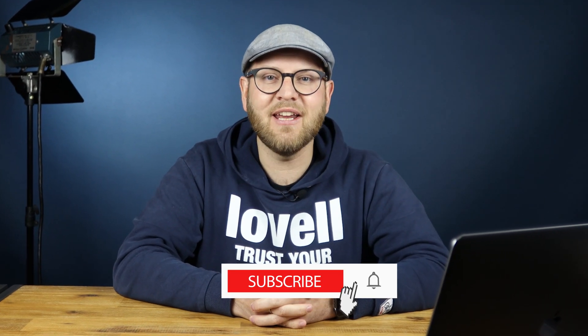If you liked this episode, subscribe to my YouTube channel and hit the like button. See you next week.